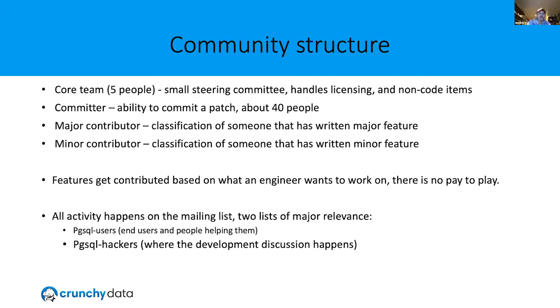Activity happens on the mailing list. If you want to learn about Postgres, the pgsql-users mailing list is a good one. There's people looking at debugging and that sort of thing. If you want to fall asleep at night, the pgsql-hackers list is where internal development happens — people show up with patches, deep debugging. If you want to learn about the internals of Postgres, it's a fascinating read.